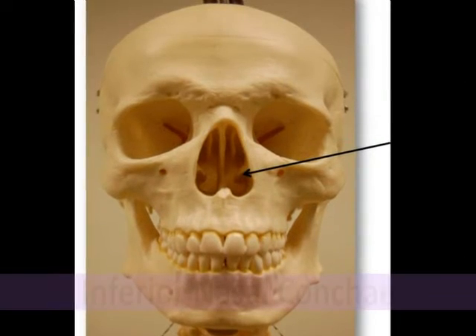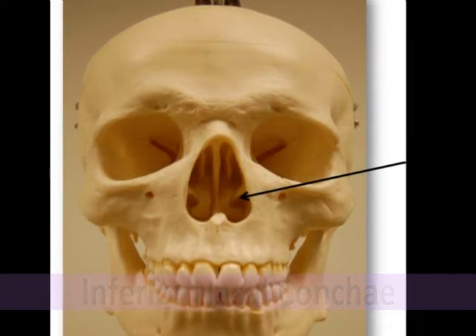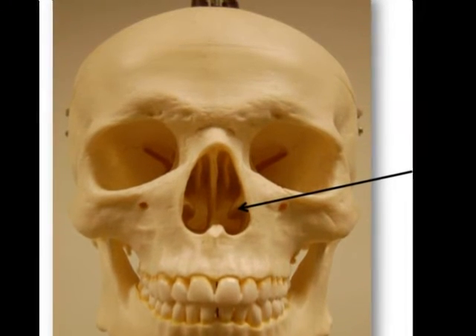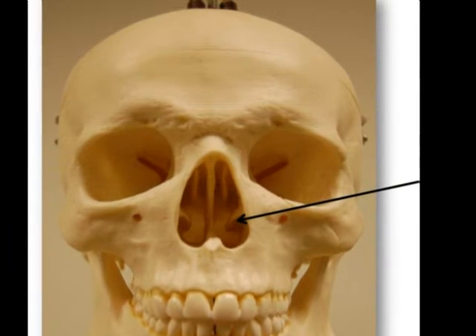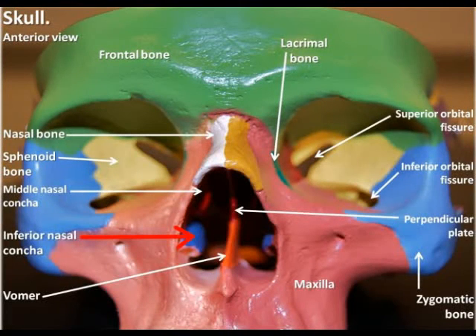The inferior nasal conchae are a pair of separate curved bones located just inferior to the middle nasal conchae of the ethmoid bone. They form a part of the inferior lateral wall of the nasal cavity and also project into it. Just like the superior and middle nasal conchae of the ethmoid bone, the inferior nasal conchae also help increase the surface area of the nasal cavity as well as swirl and filter the incoming air.